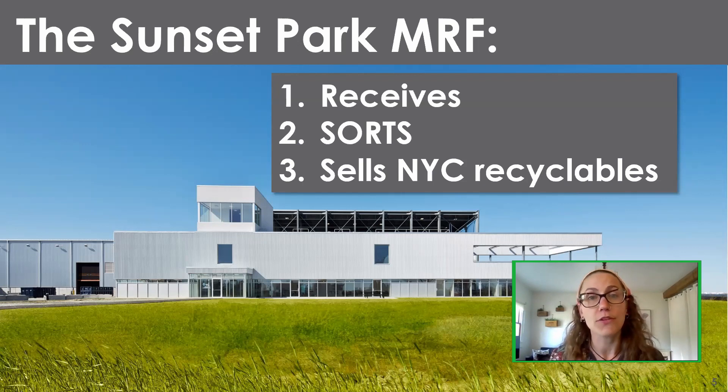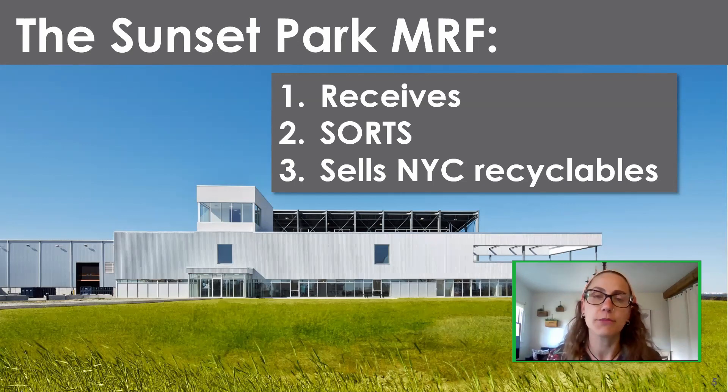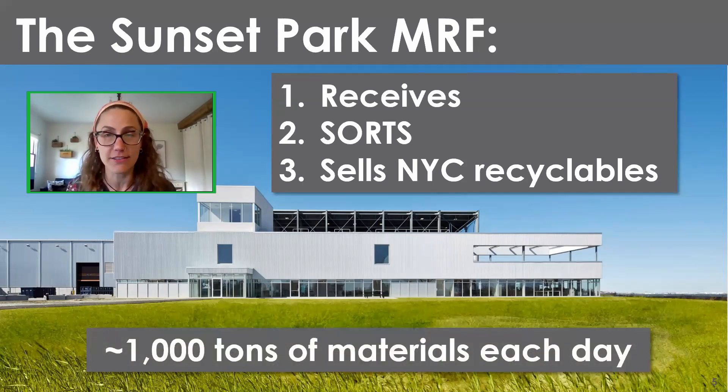We only receive recyclables from homes, public schools, and some city agencies. In New York City, the Department of Sanitation collects from homes, public schools, some city agencies, and some private schools — but businesses, office buildings, restaurants, and stores have to hire a private carter to collect their waste. Those recyclables don't come to Sims, but they go on a similar journey. Even with that limitation, we are still receiving 1,000 tons of materials each day, which makes us the largest MRF in the country — and possibly the largest MRF in the world by volume.